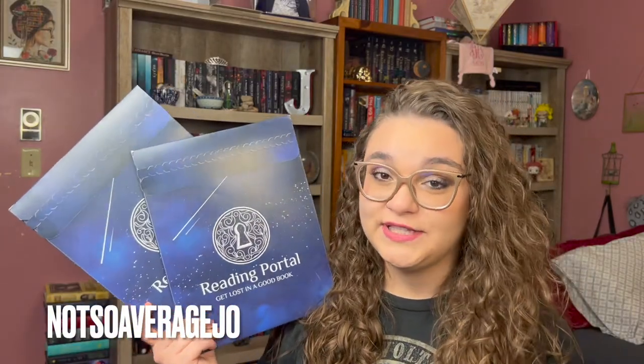Hello beautiful people, my name is Jo and today we have a very special video. We are going to be unboxing the ACOTAR and ACOMAF page overlays by Reading Portal. I originally came across the company Reading Portal on TikTok — if you have seen them, you know they're gorgeous. If you are interested in learning more about the company or these page overlays, I will link both their TikTok and their website down below.